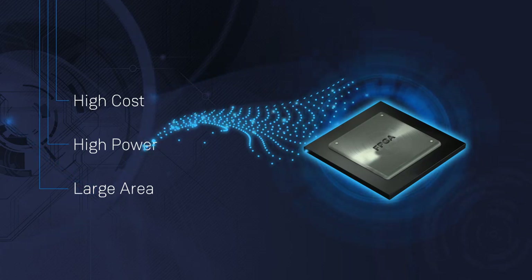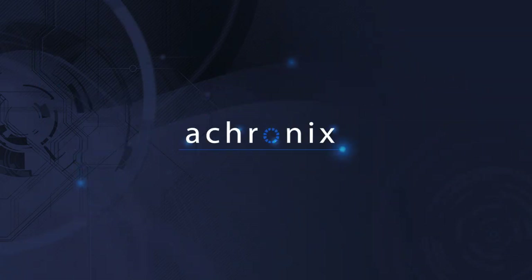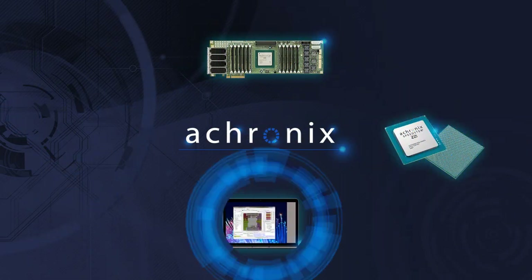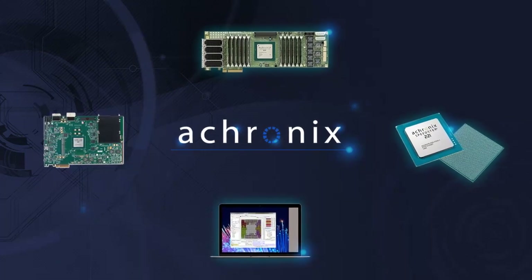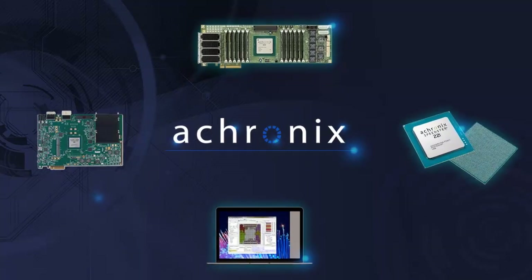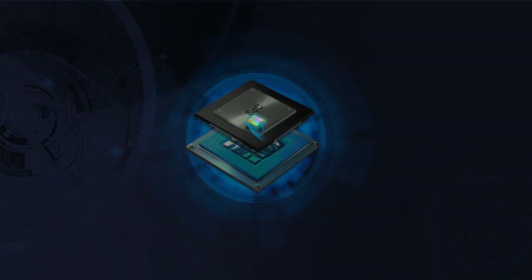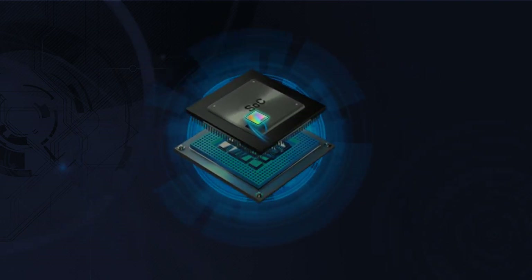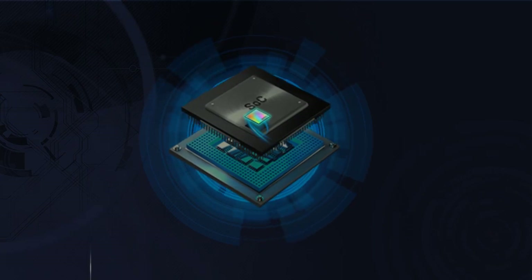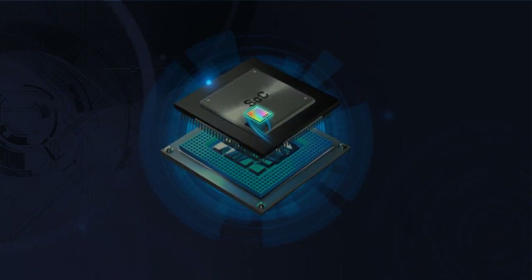How do you get FPGA technology without the cost, power, and area overhead? Achronix, having been at the forefront of developing high-performance FPGAs since 2013, took a step to revolutionize the industry by introducing SpeedCore embedded FPGA technology. Simply put, SpeedCore is FPGA technology that you embed in your SoC — you define the size and structure, and Achronix delivers the IP.